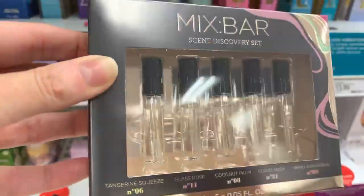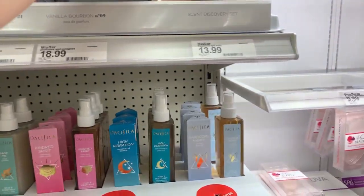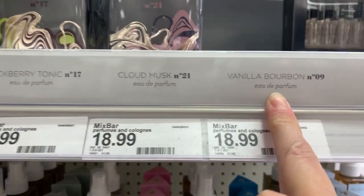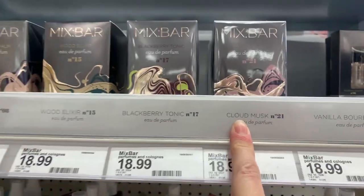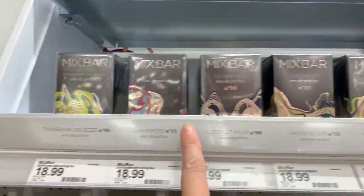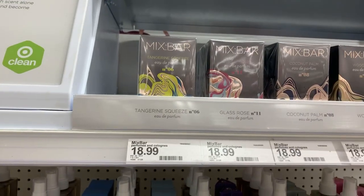Now, we have a little scent discovery kit for $13.99 — this is of the Eau de Parfums. It looks like their Vanilla Bourbon is sold out, but we have the Cloud Musk. These are $18.99. Blackberry Tonic, Wood Elixir, Coconut Palm, Glass Rose, and Tangerine Squeeze — those are $18.99 each.